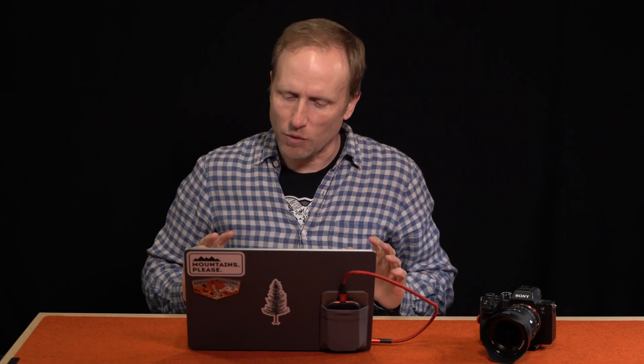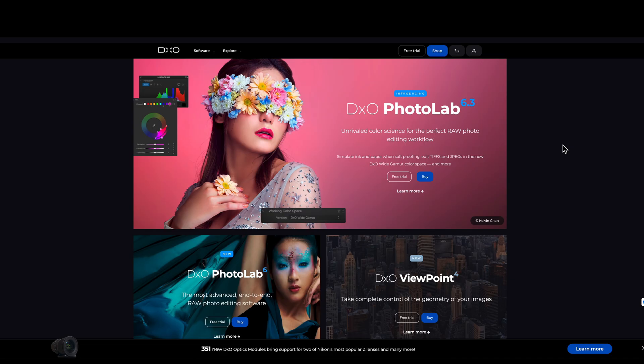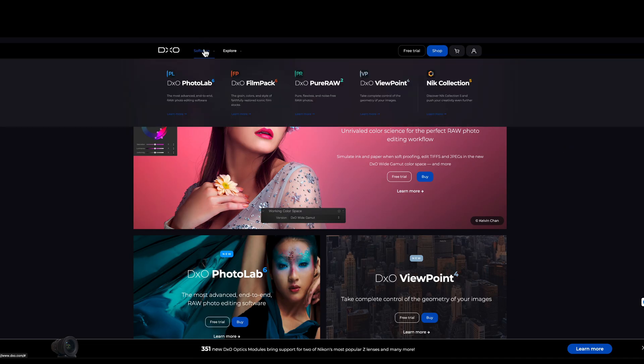Hey everybody, welcome back to Photorec.tv. I'm Toby, and in this quick video I want to show you some new post-processing software that has me really impressed. DxO Labs, the creator of Photolab, Film Collection, Nik Collection, and a few others, including Pure Raw, has just released version 3 of Pure Raw.